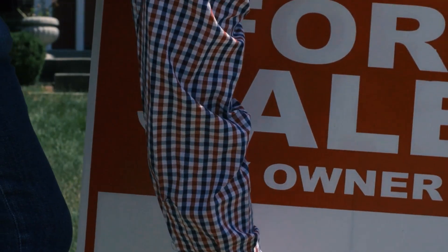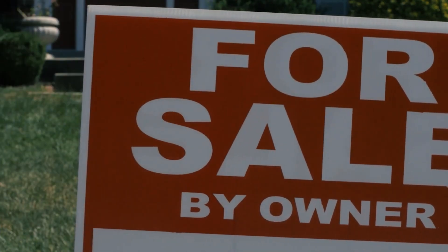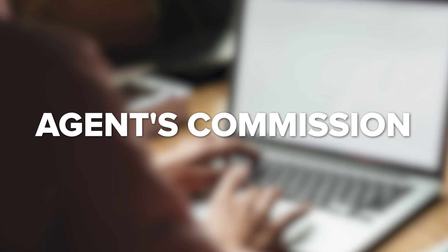Selling a home implies much more than just determining the asking price, cleaning it, and putting up a sign in the front yard. Keep watching to find out how much it really costs to sell your home.